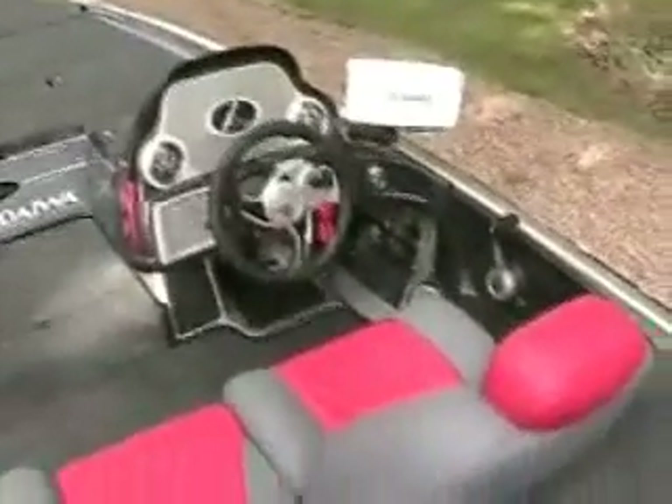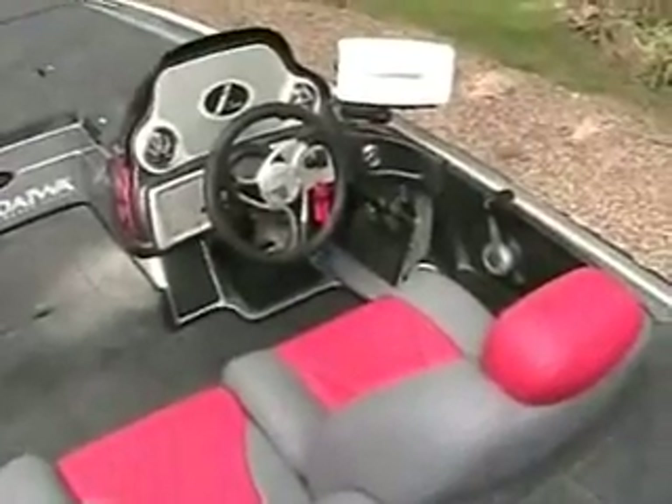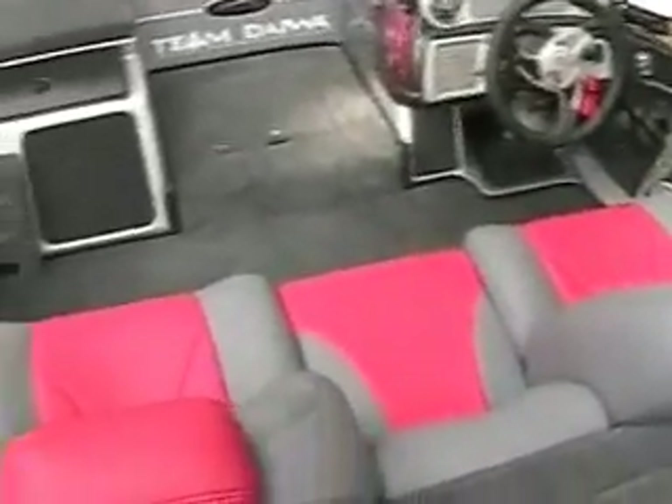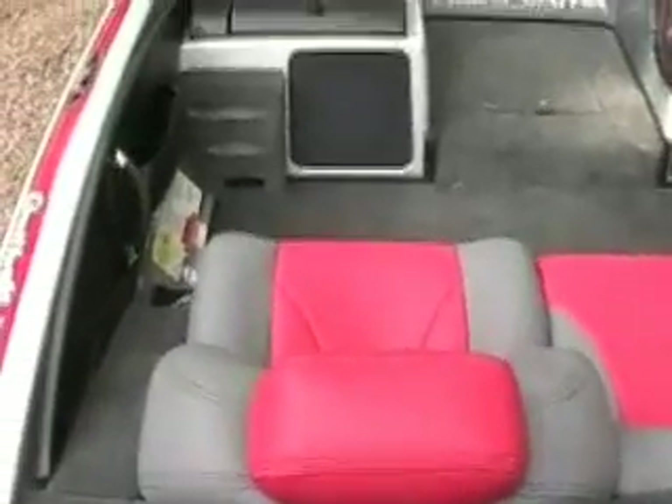It does have the oxygenators. Storage box, live wells with the oxygenator. The I-Class cockpit — best ride in the business.